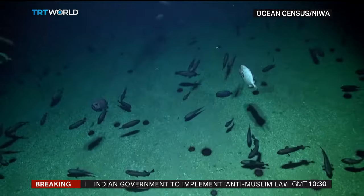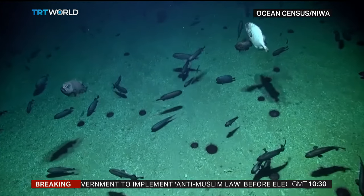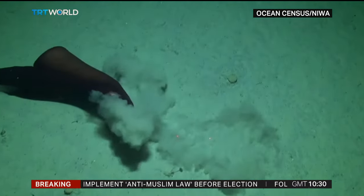Thousands of images and hours of footage have also revealed the harmony of the marine ecosystem. We got glimpses of species at depths that we didn't know they occurred, and also species from geographically extending the range of where they've come from.